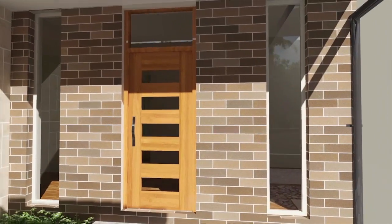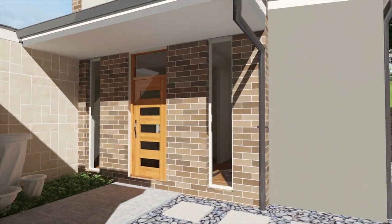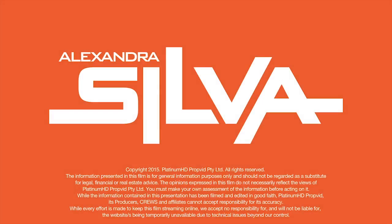Set in a beautiful leafy position, this truly is a great opportunity. For more information, contact Alexandra Silva.